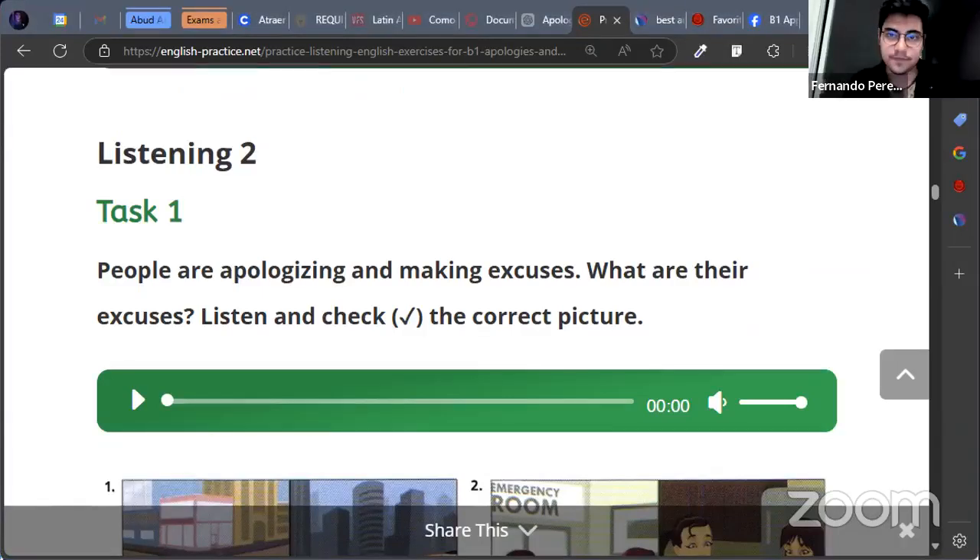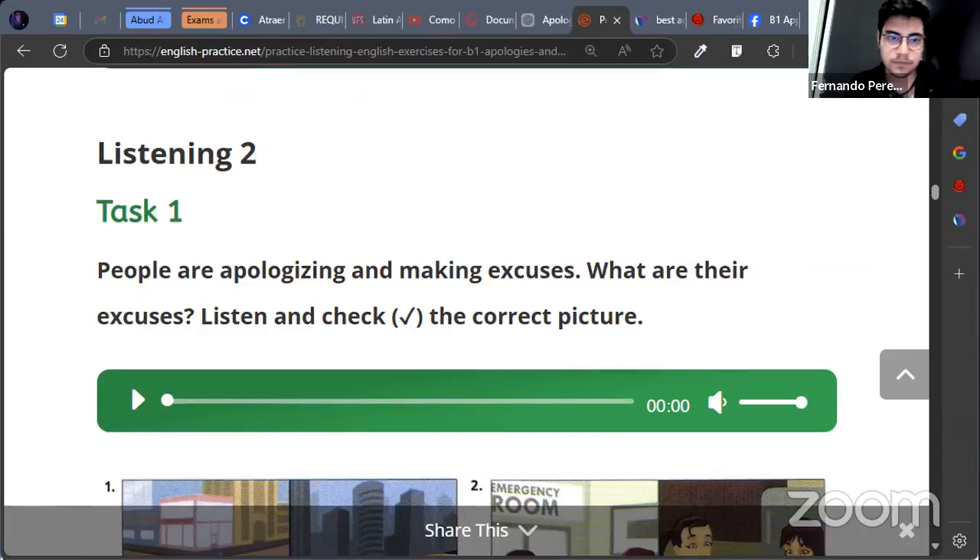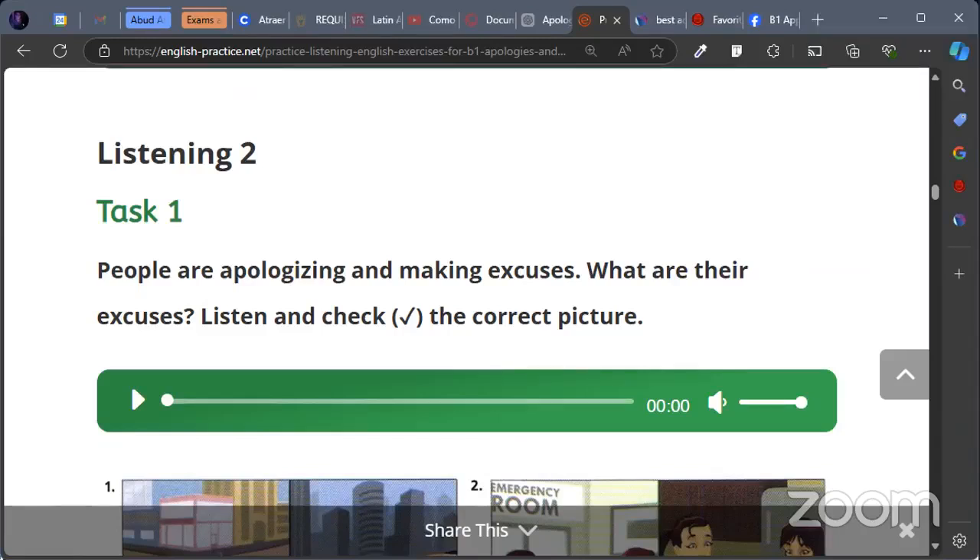Task 1. People are apologizing and making excuses. What are their excuses? Listen and check the correct picture.